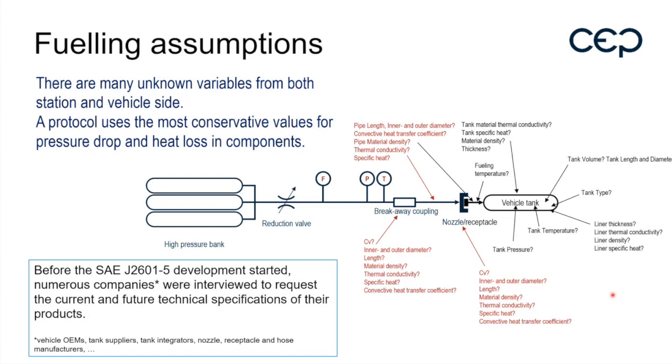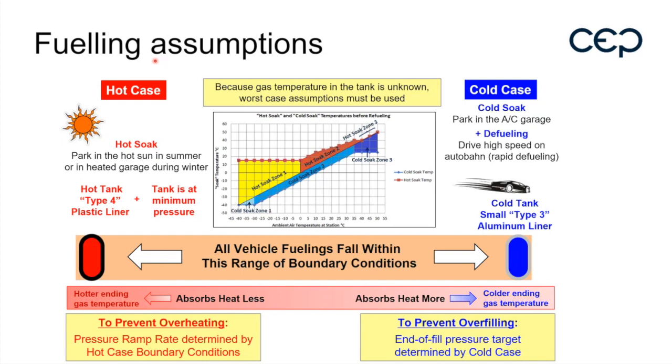As with the light duty vehicle protocol, we always took hot cases and cold cases into account. At negative ambient temperatures, you will not see a change in APRR rates because we assume the vehicle is coming from a garage and there has been some hot soaking of the tanks. The cold case conditions — where we assume a Type 3 tank is used — mainly determine what the end pressure target is. The same strategy has been taken for the dash-5.